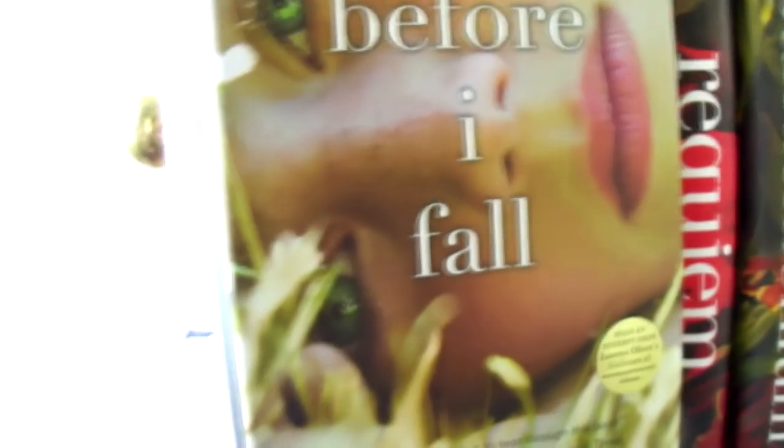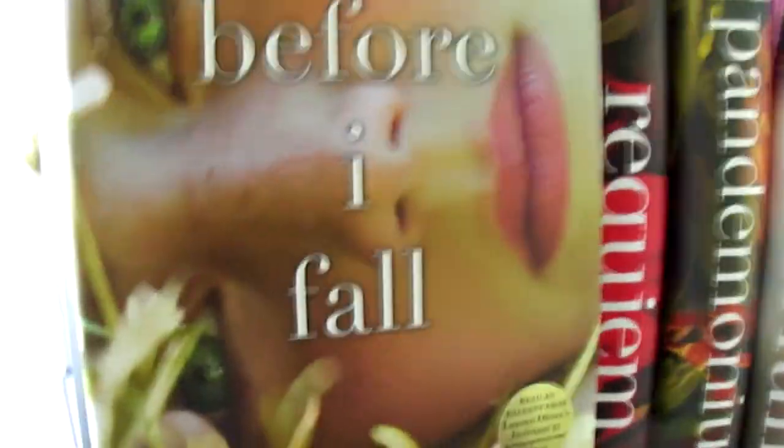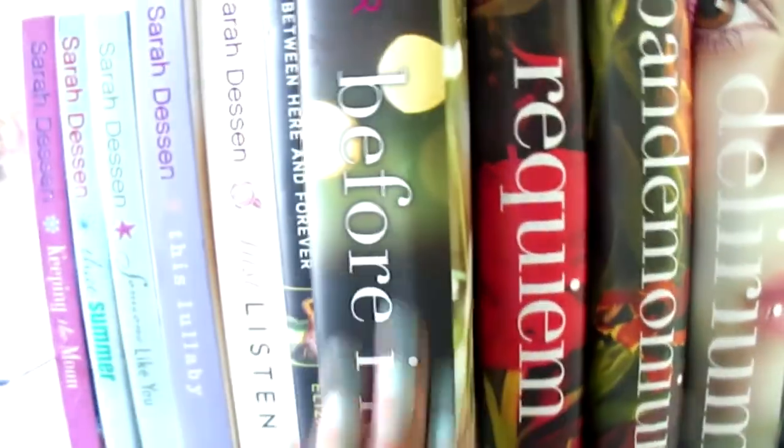Over here is my little favorite. I love this book so much — it's amazing. If you haven't read this book, you should go read it.